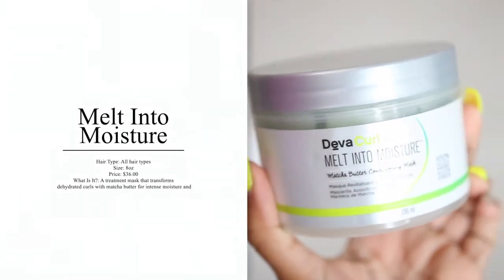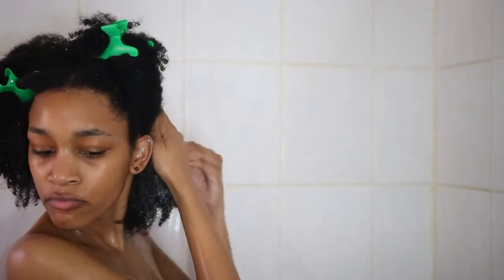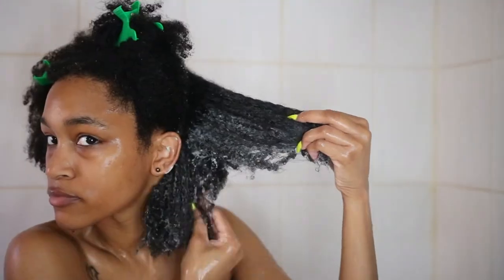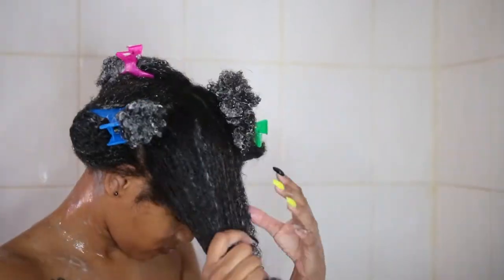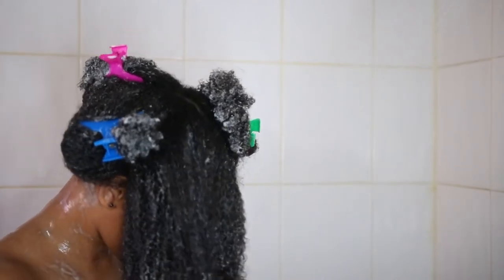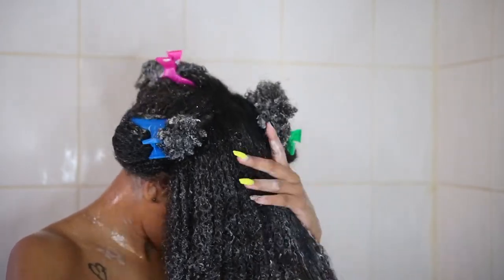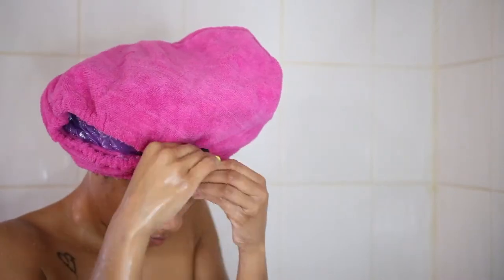The next product I purchased was the Melt Into Moisture Matcha Butter Conditioning Mask, which I've seen all over social media. It's a deep conditioner and I thought it was so cool that it has matcha in it — my boyfriend has an obsession with matcha. The first thing I noticed about this mask is the price. This hair mask is $36. That is expensive. The second thing I noticed is that it smells phenomenal. I am obsessed with the smell of this mask — I could literally just sit here and sniff it.